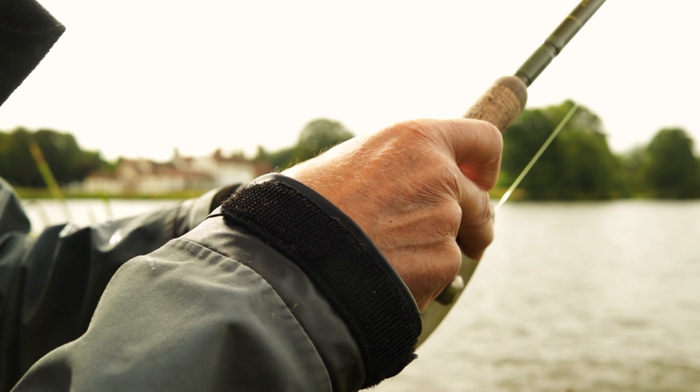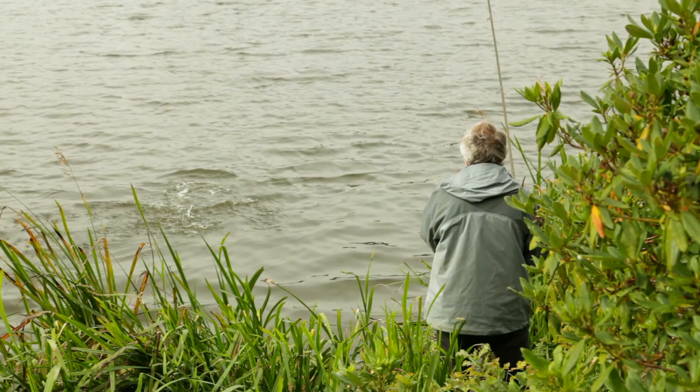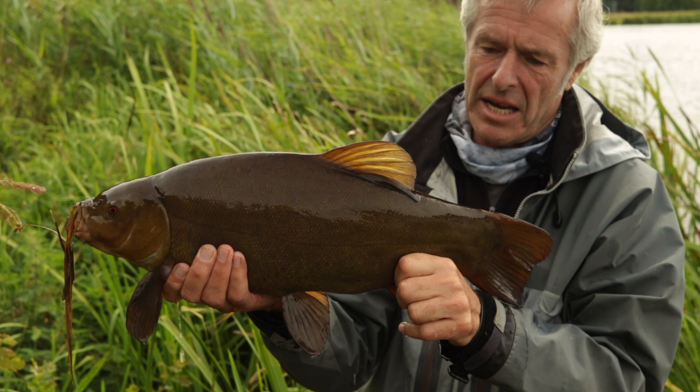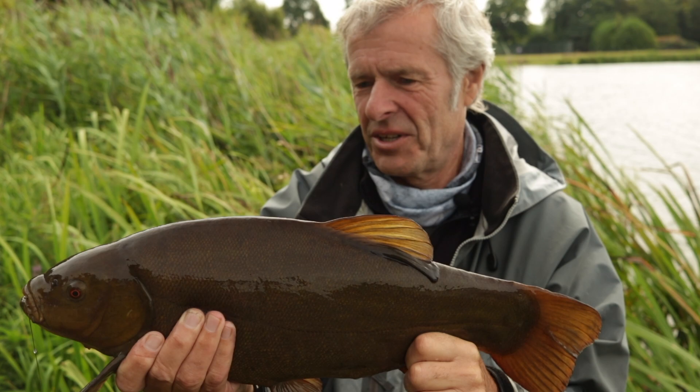I think I've got a big tench here. Yeah - super tench! What a beautiful tench. A good six pounds, perhaps even a bit bigger than that. Nice big female tench. That first run made me think it could easily have been a carp. But of course, I'm a tench angler at heart, so I love this fish.